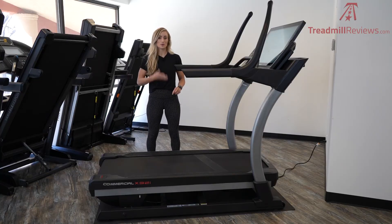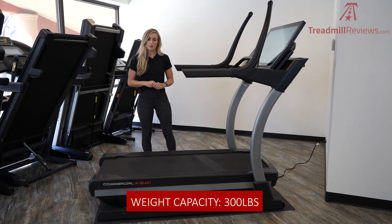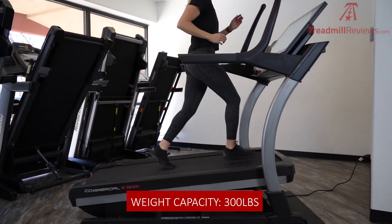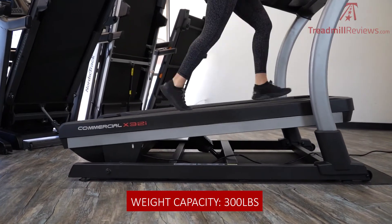Because of the motor size, the roller size, and that two-ply belt, it's really going to be powerful but also really durable — it's going to last for a long time. The weight capacity on this machine is 300 pounds, which is a little bit lower, especially with how high-priced this machine is. But because of the high incline and decline range, it sort of makes sense why it's a little bit lower on this machine.